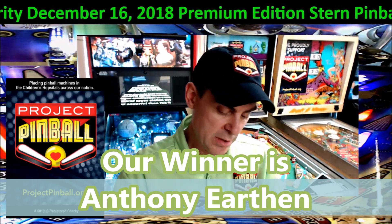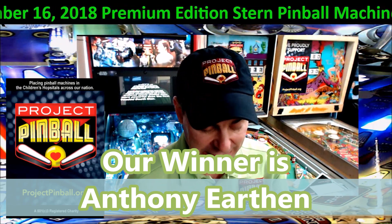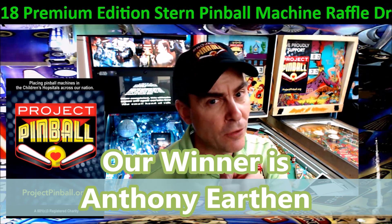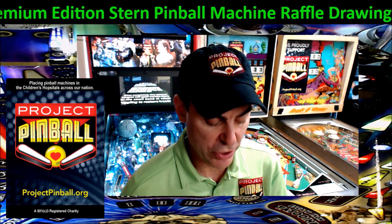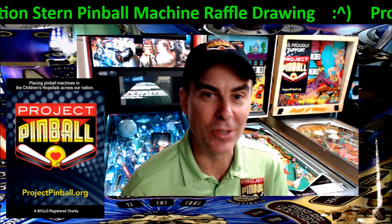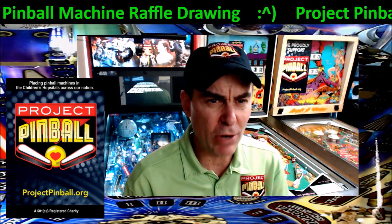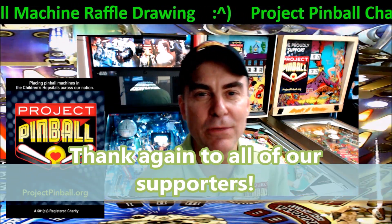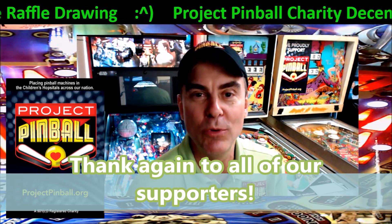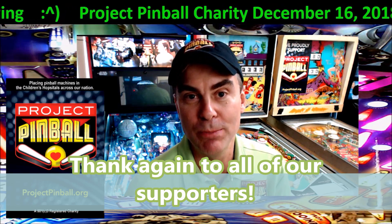Sierra will contact you on Monday to get all the information we need, and we'll get a machine of your choice sent right out to you. Don't forget, you could choose the Beatles pinball machine gold edition — that's part of the choice as well. Congratulations! And before I wrap up, I want to say thank you to everybody out there for all your support and all the love that you show us. We couldn't do what we do without your support and your belief in what we do through pinball.